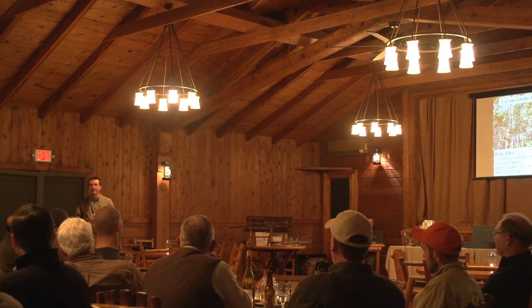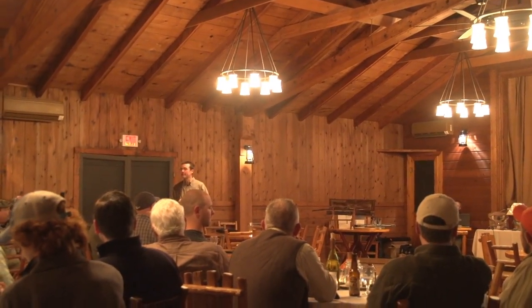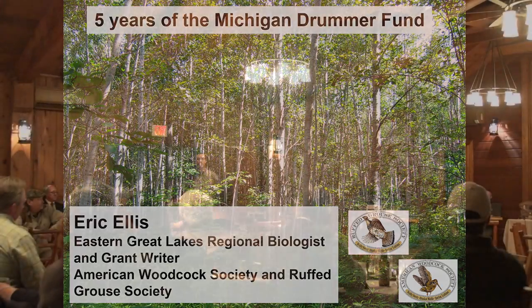My name is Eric Ellis, the Eastern Great Lakes Regional Wildlife Biologist and grant writer for RGS and AWS. Tonight I want to talk about our Drummer Fund program — this year is the fifth year we've had it running. I want to give you some highlights of what we've done and the projects we've been able to accomplish with our partners. The Drummer Fund is focused on young forest habitat. Grouse and woodcock are the main show for most of us, but there are dozens of other species that use this habitat and require it at some point in their life cycles — not just birds, but mammals, reptiles, and amphibians. It's not just that you like that habitat because you go shoot woodcock in there — there are a lot of other species that use it.